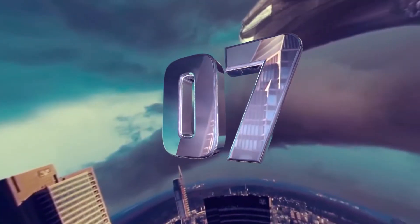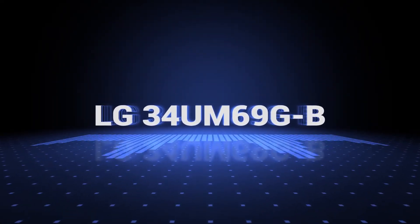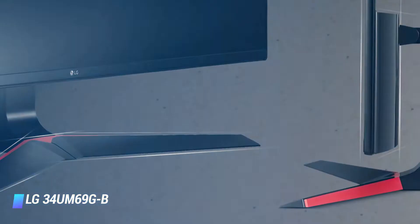Coming at number 7: LG 34UM69GB 34-inch 21.9 ultra-wide IPS monitor. Key features: built-in speakers, menu joystick button feature, AMD FreeSync. It's clear that this brand is one of the market leaders in this niche of the computer screen market.